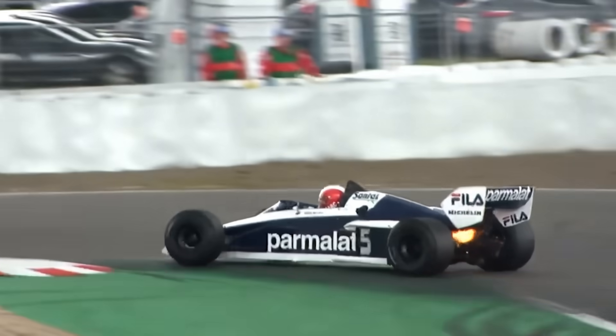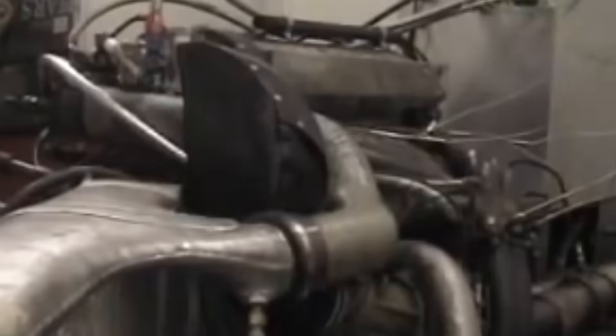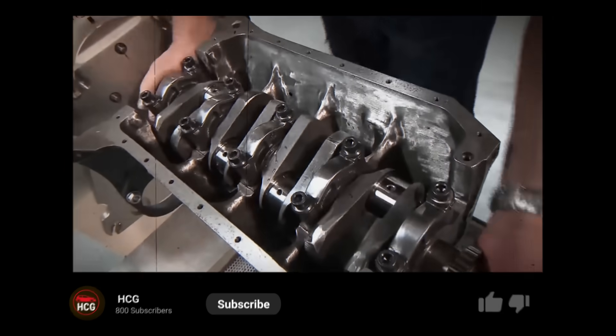Quick reality check — I'm on a mission to hit 1,000 subscribers. If you love banned tech, absurd power, and mechanical madness like this, hit that subscribe button. Let's reach 1,000 together, because legends like this deserve an audience.